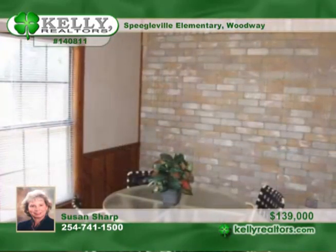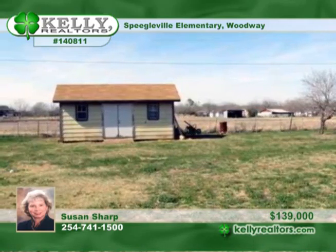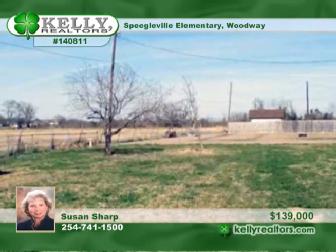The partial garage conversion adds a heated and cooled office area and a large laundry room. You'll enjoy the heated and cooled sunroom. Susan says it's neat as a pin and move-in ready.